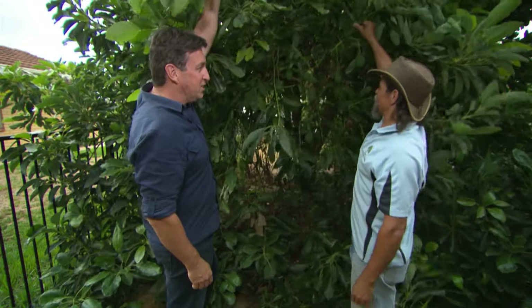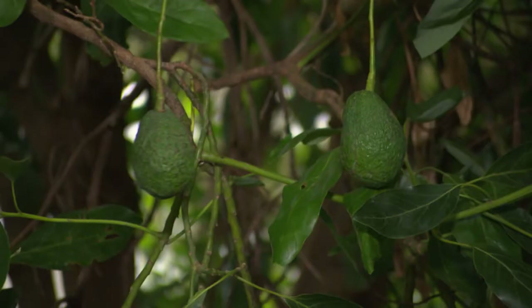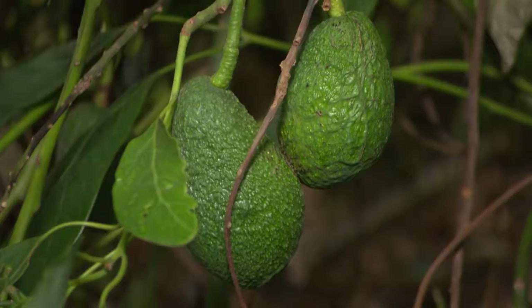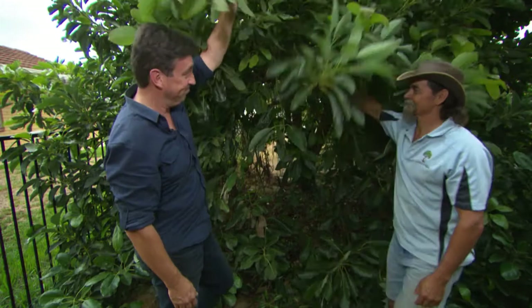Number one on the list is the Hass avocado. These trees are sensational — avocados are a superfood and very expensive to buy. After three or four years, a tree will produce anywhere from 20 to 30 fruit, and by year ten, hundreds. Who said money doesn't grow on trees?